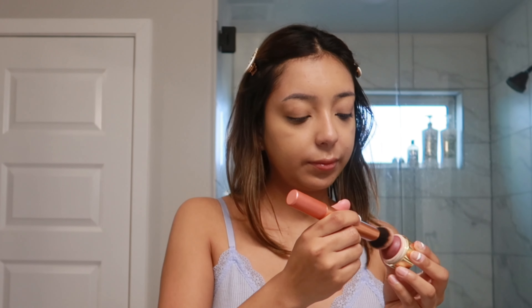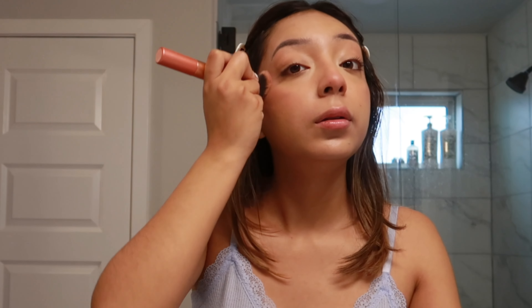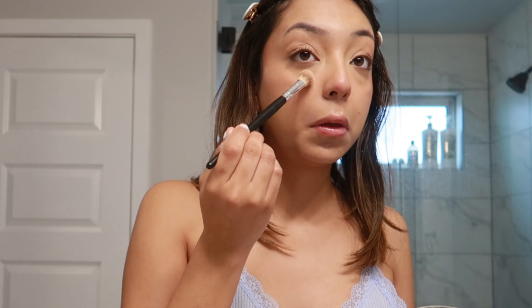Next, I'm going to go in with my cream blush from Merit. This is in the shade Raspberry Barrette. This is literally a bestseller at Sephora, and I can totally see why — it's so easy to blend out and it's such a beautiful color. Then I just use a little bit of setting powder to lightly set my under eyes.